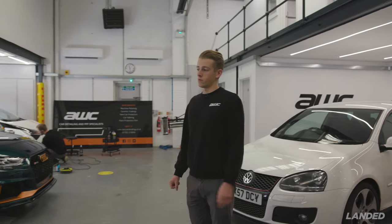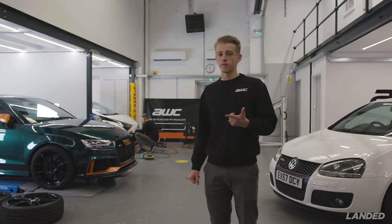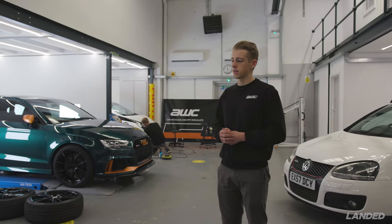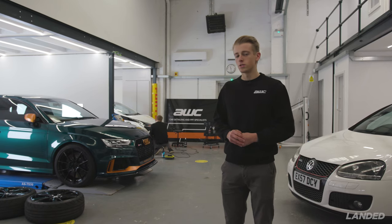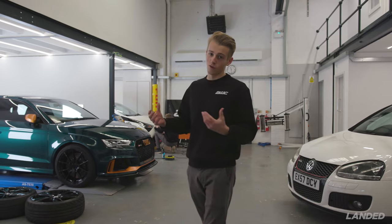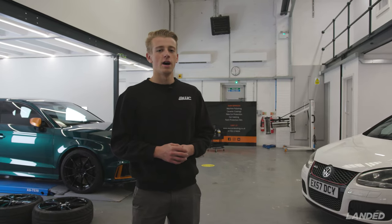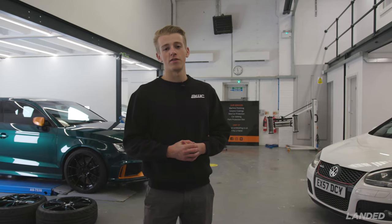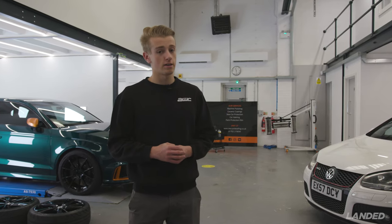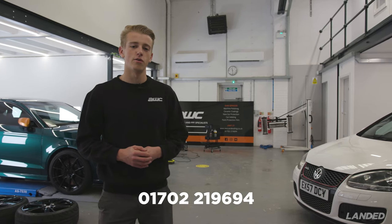We've got a flat-out week — we've got a Boxer outside and a Lexus and a Jeep arriving today for detailing. We've got some big news coming soon as well and more unit development to show you. Hope you like vlog two — it's getting a bit more flow now. If you want any detailing done on your vehicle, give us a call on 01702 219694.